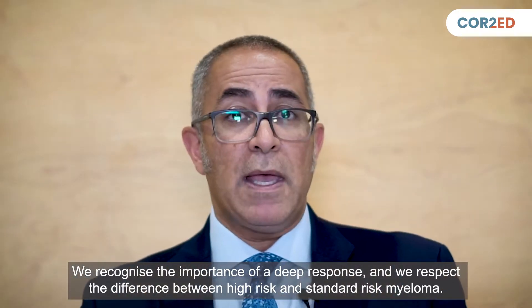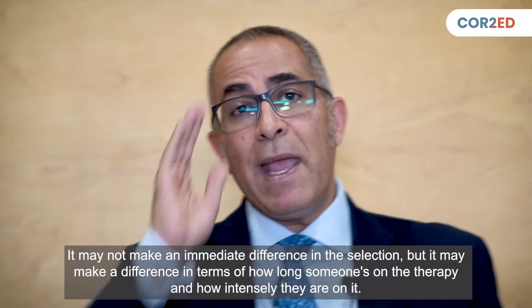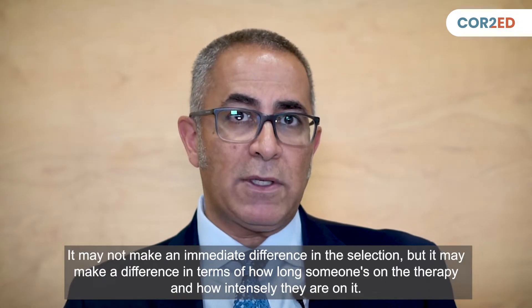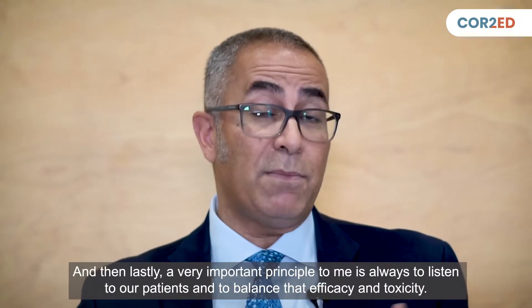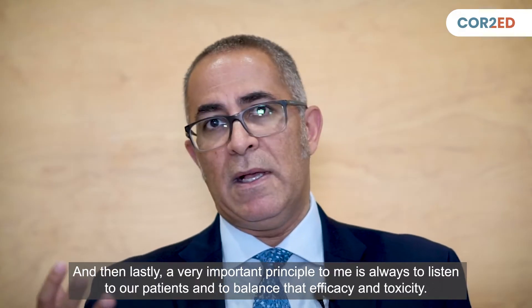We recognize the importance of a deep response, and we respect the difference between high-risk and standard-risk myeloma. It may not make an immediate difference in drug selection, but it may affect how long someone is on therapy and how intensely. And a very important principle to me is always to listen to our patients and balance efficacy and toxicity.